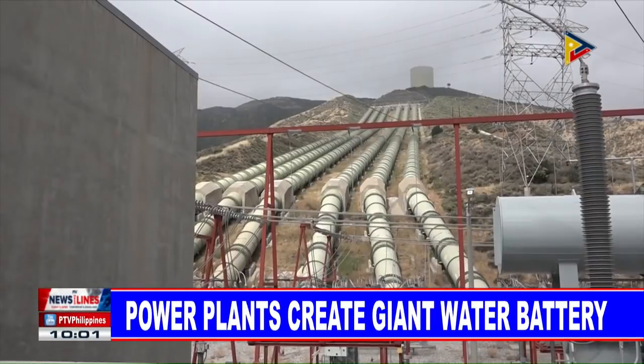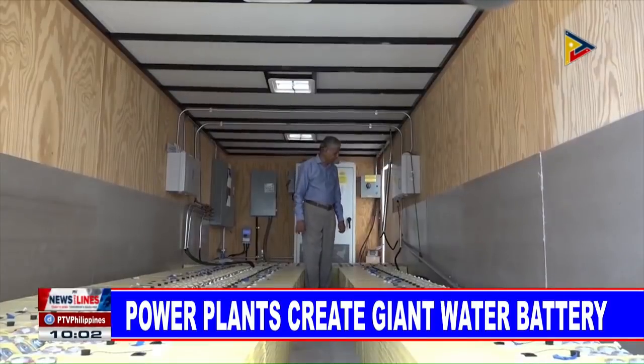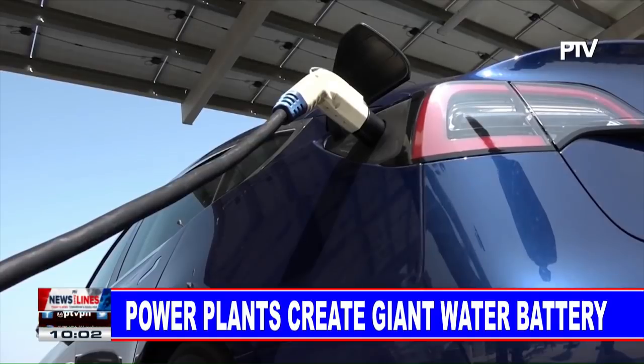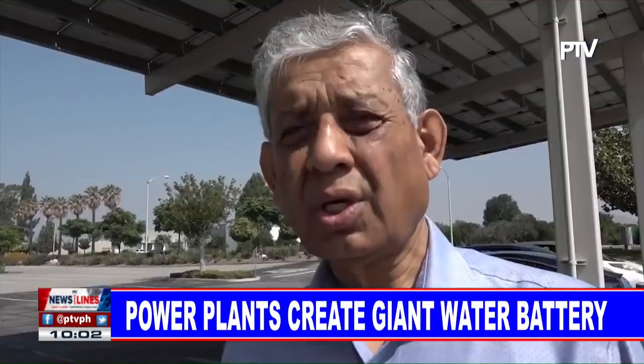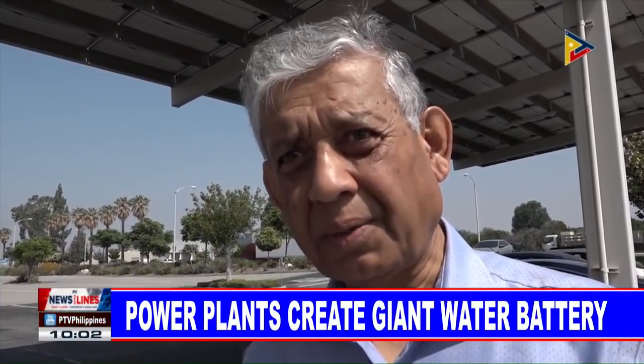Most utility-scale power is stored this way, using water. A smaller amount is stored with batteries, the kind used in electric vehicles and modern devices — in our cell phones, in our laptop computers — but they are expensive. So the challenge is to make them larger for transportation and power system applications, and make it cost-effective.